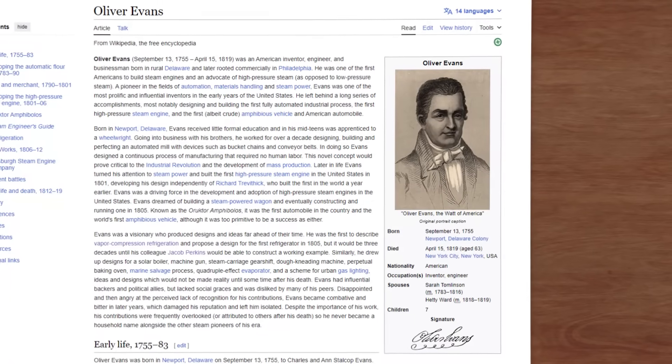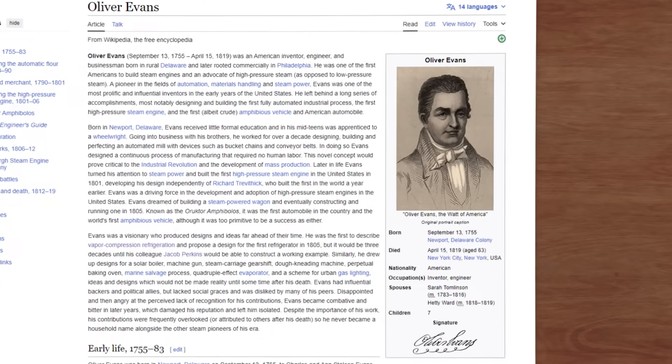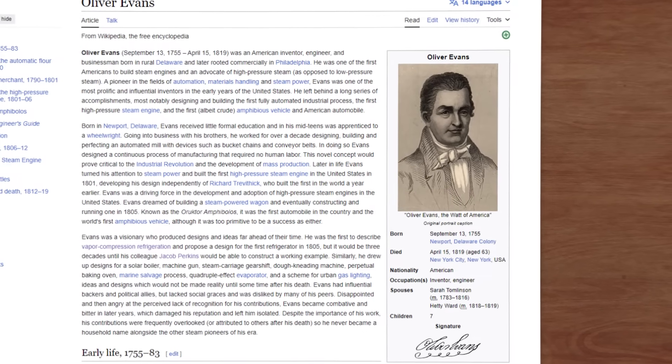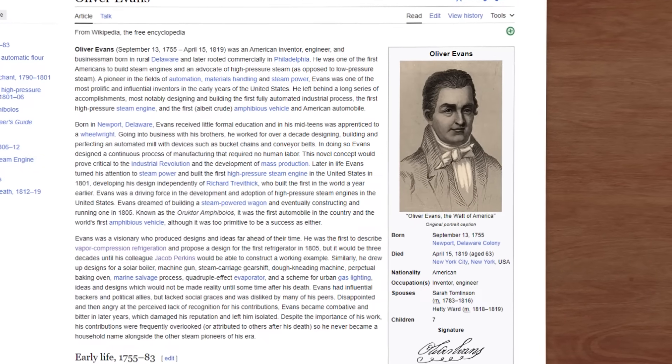In 1805, the American Oliver Evans was the first to describe vapor compression refrigeration and propose a theoretical design for the first refrigerator, identifying all the main components. But it would take three decades before someone could build a practical example.